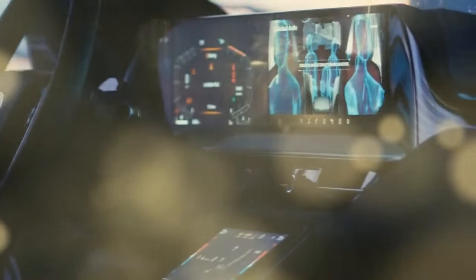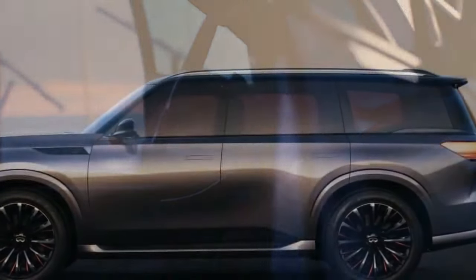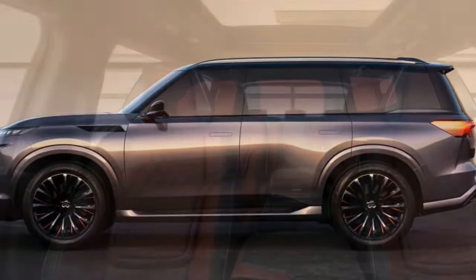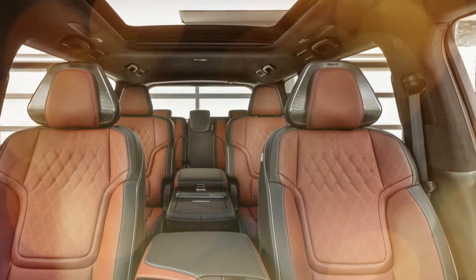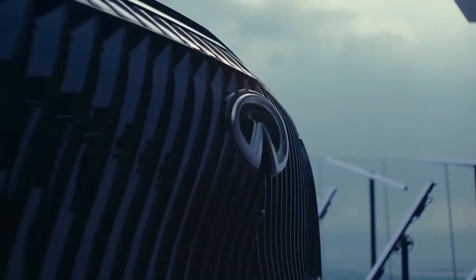The transformation begins with the QX80's exterior. While it retains its big and blocky profile, similar to its rivals, it introduces more organic shapes, steering Infiniti's design in a fresh direction. The front grille, formerly chrome or black mesh, is now a black grille with angled vertical slats inspired by bamboo forests.